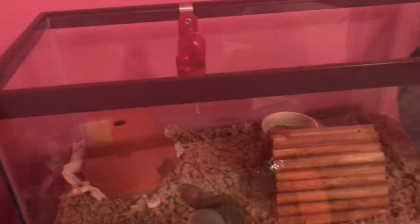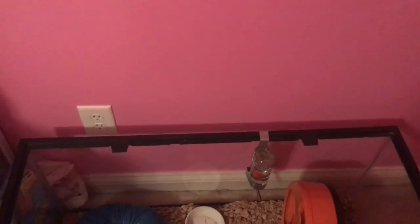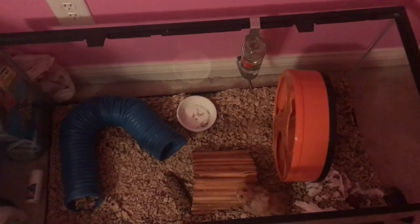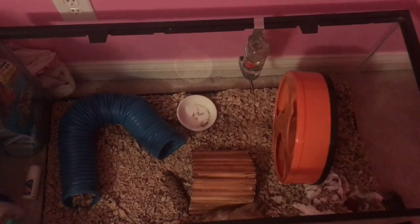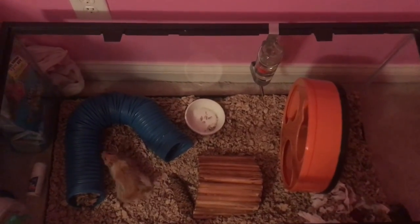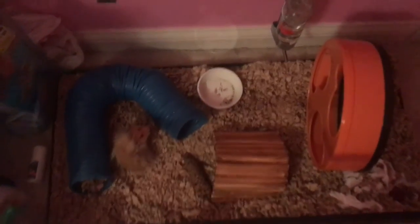My next pet is my second hamster — this is my long-haired Syrian hamster Teddy. I got him on August 2nd of 2017 and he's in a 40 gallon breeder aquarium. That's him down there — I brought a little light so you guys could see him better.